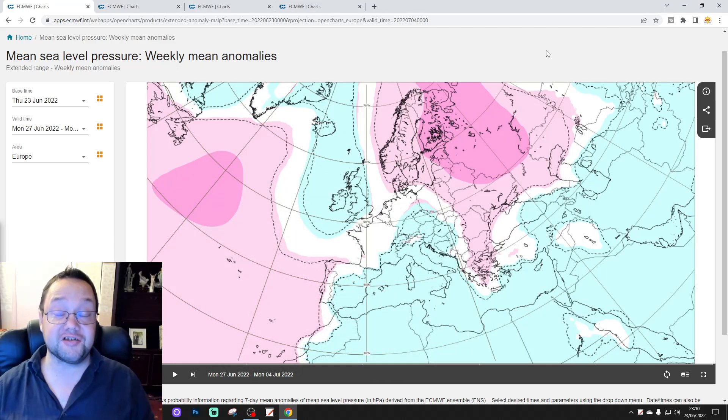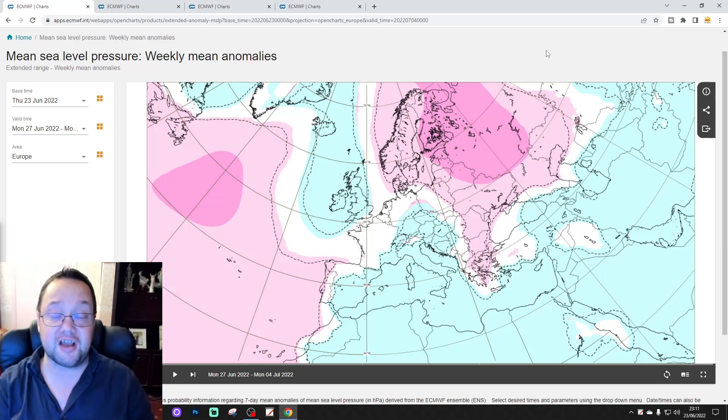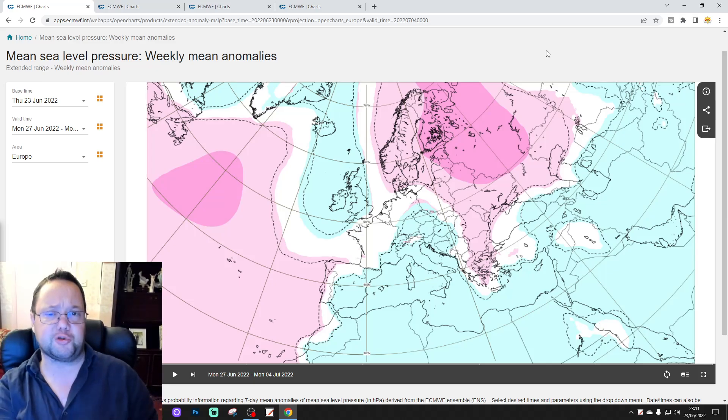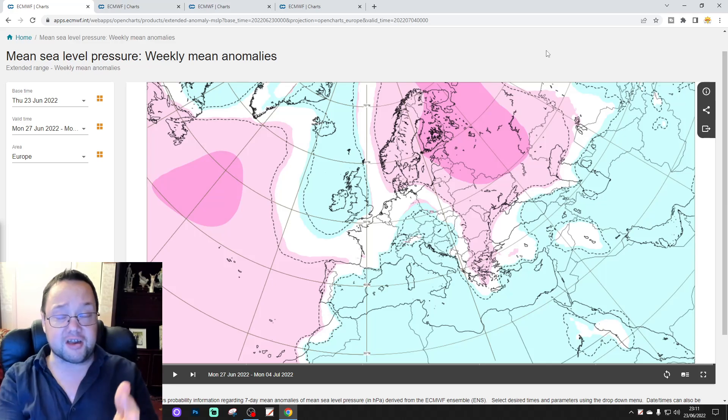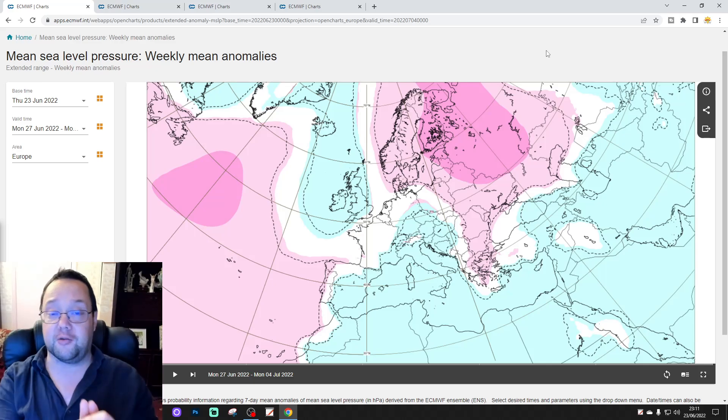Hello everyone, thanks for tuning in to today's second video. We're going to have a look at the ECMWF extended model for today's second video. We're going six weeks ahead with the ECXX, looking at mean sea level pressure, 500 millibar height anomaly, temperature and precipitation anomalies for the next six weeks. It will get us into the early part of August. Focus on the UK and Ireland.